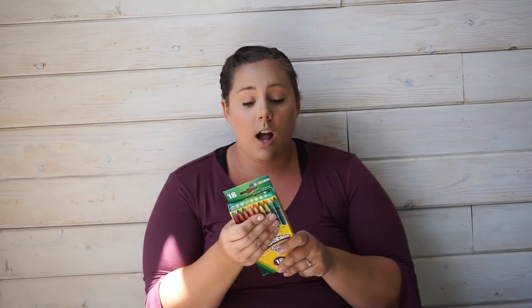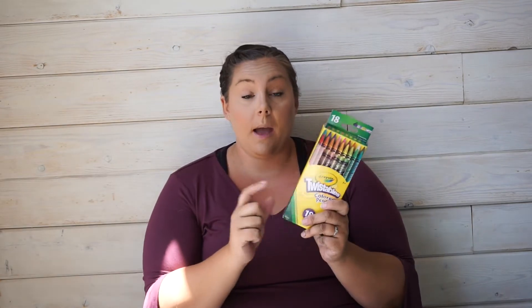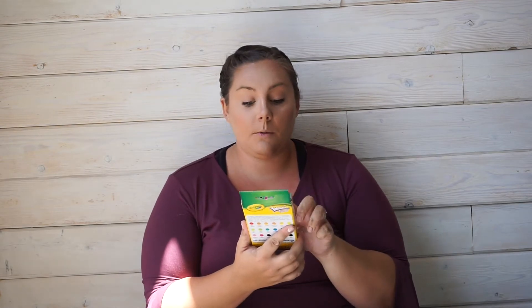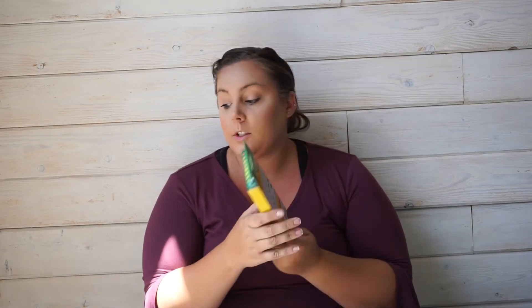I also got twistable colored pencils. I think I'm going to do a VIP table this year — I'm not completely sold on it yet but I'm willing to try — so I wanted some extra cool school supplies. I got the Crayola Color Twistables to put in my VIP caddy.